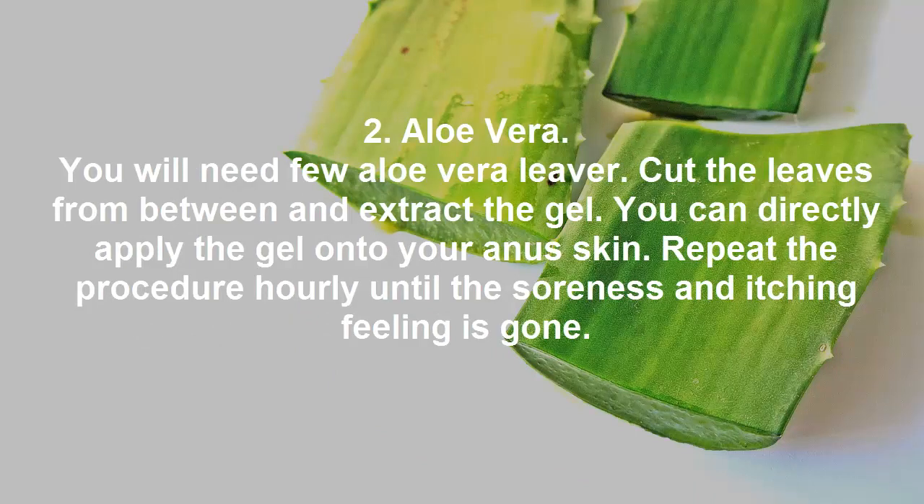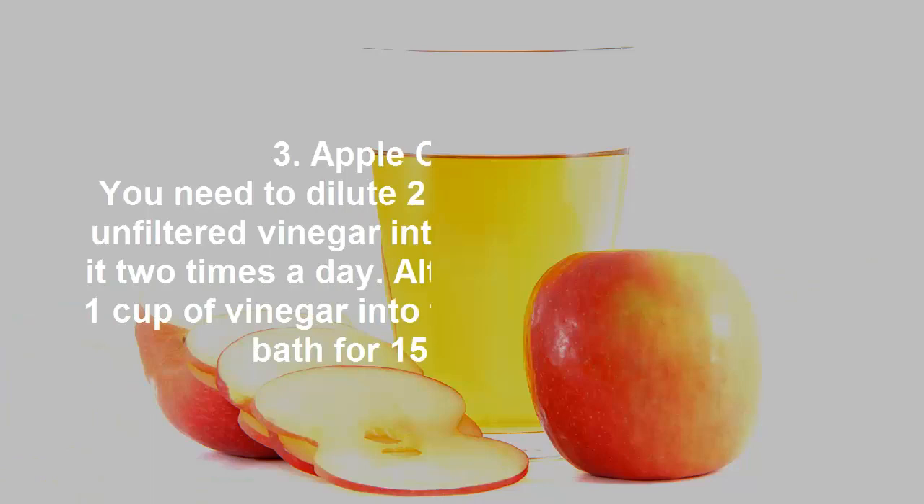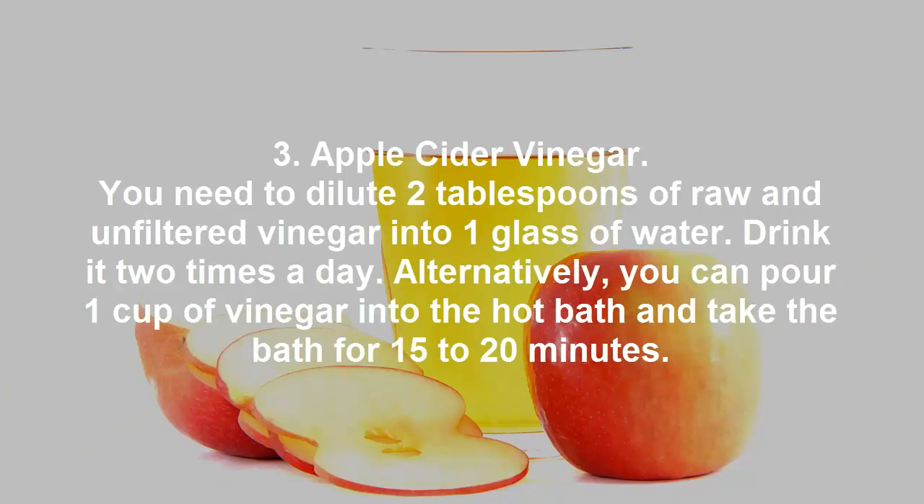Remedy 2: Aloe Vera. You will need a few aloe vera leaves. Cut the leaves and extract the gel. You can directly apply the gel onto the affected skin. Repeat the procedure hourly until the soreness and itching feeling is gone.